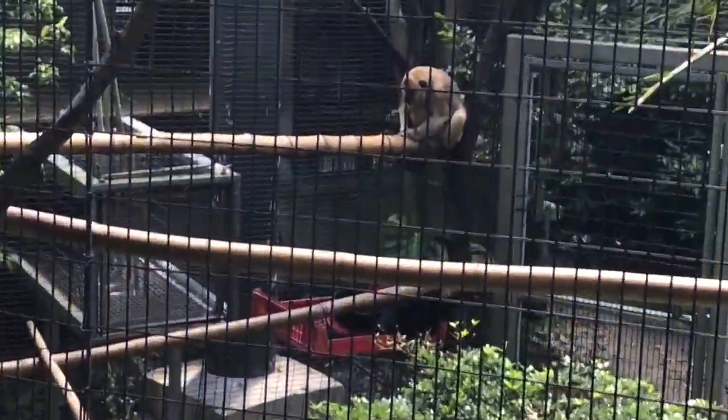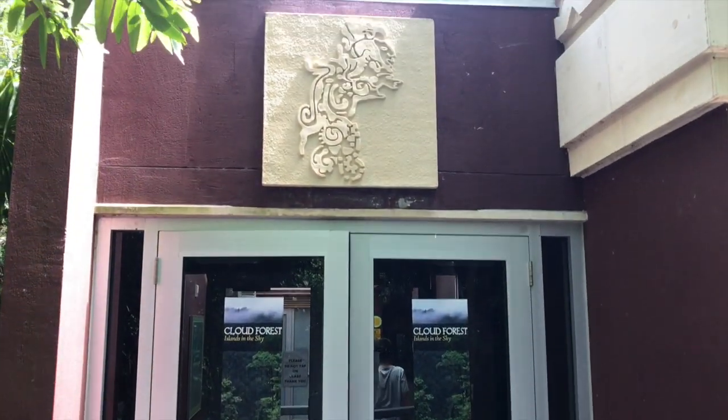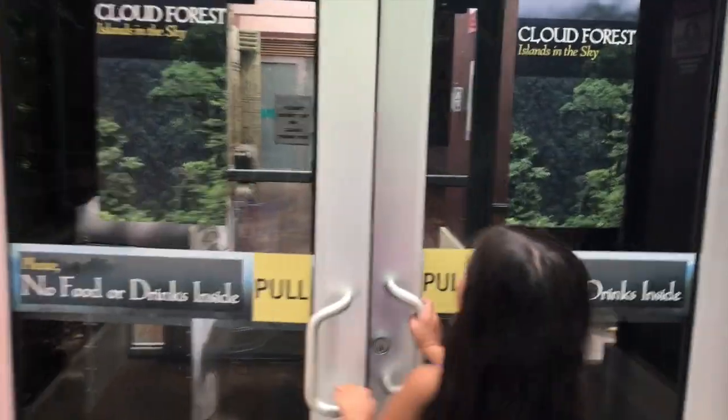There's a baby, too. Beware of the bird poop if you see birds.